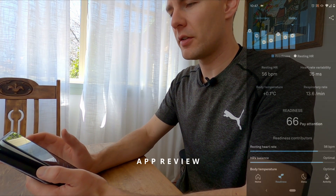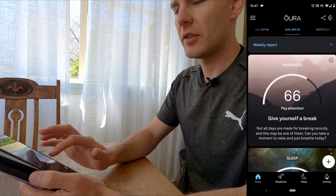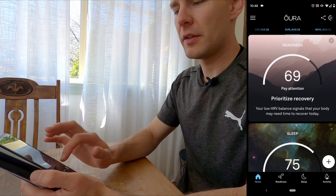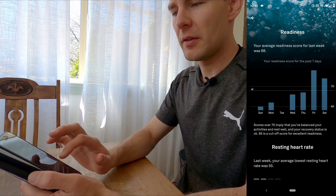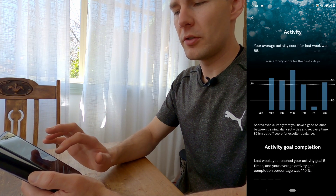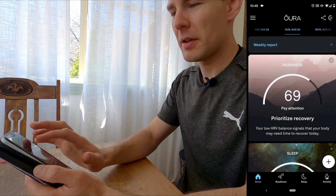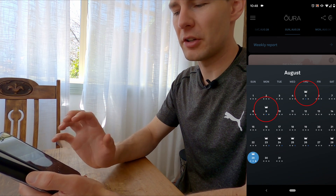Loading up the app, you get a dashboard showing how you've gone over the last couple of nights, and you can scroll through all your days. A lot of my scores are around the 75 mark — every now and then I'll get an 80, which is a great sleep. It also gives you weekly reports showing how you're tracking week to week. My readiness score was quite low when I was a little unwell, and my sleep scores have been affected by having two kids under four who still wake us up occasionally.